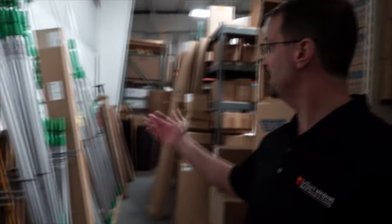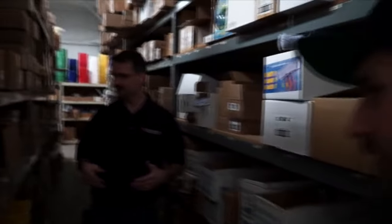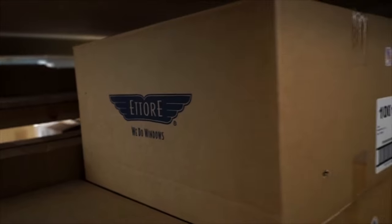The principal lines we represent are Ettore, Unger, Sorbo, and Pulex. Ettore is a great story — they're a family-owned business that's been around a long time and they have the original patent on the squeegee. Ettore Steccone was the founder, and if you call their customer service nowadays you might still talk to his daughter, who prefers to answer the phone herself. They make as many products as they can here in the United States and have prided themselves on their squeegee rubber over the years.